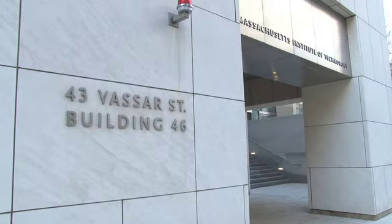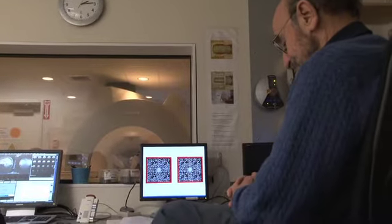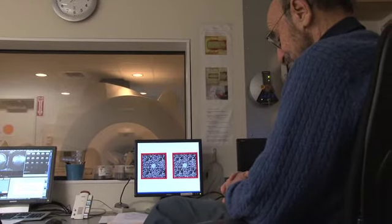A group of scientists at MIT is set to understand the basis of this visual skill — our ability to see in depth — a feature they call stereopsis.